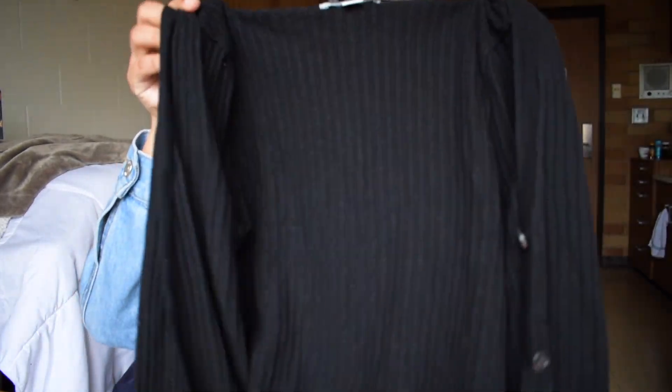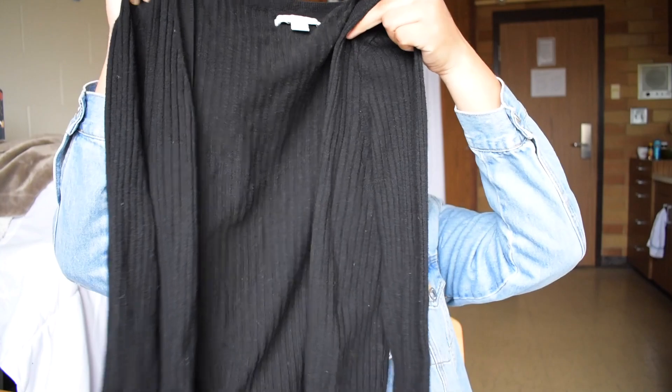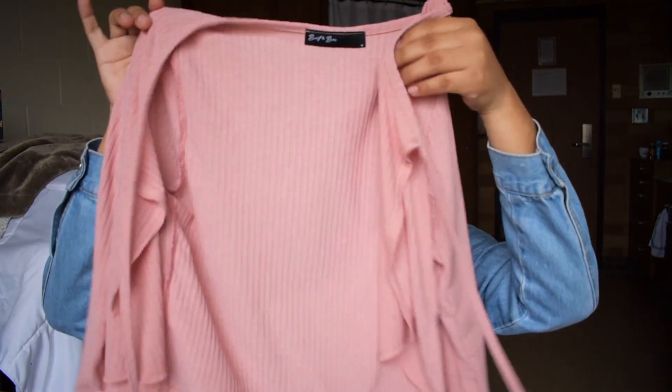Next thing are two little cardigans. This one is black and it's from American Eagle — literally how can you not love that? The next one, I don't know the brand, it's called Brit and Brie, but it's very thin material. It's perfect for spring and it's pink, so I'm excited to wear it because, like I said, I want to wear more pink.